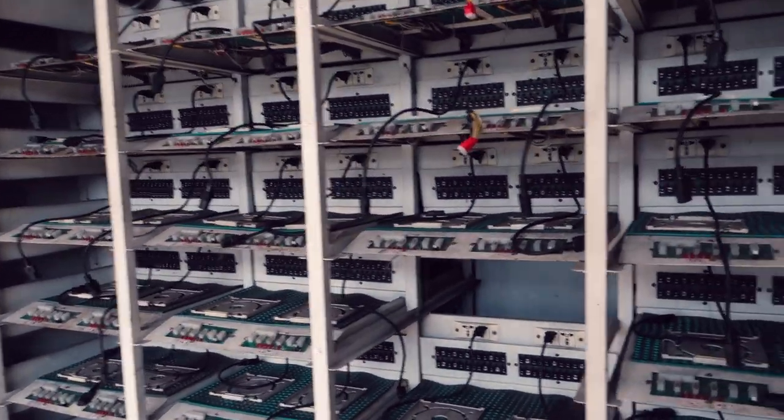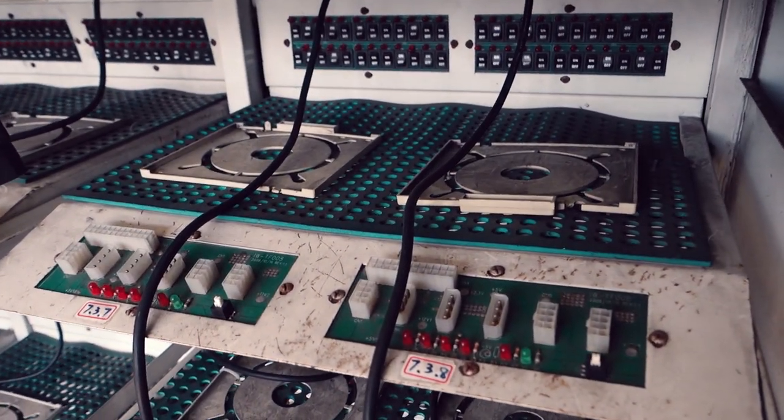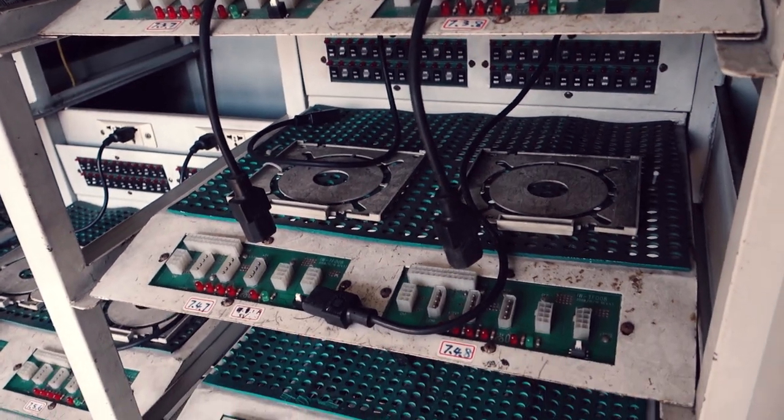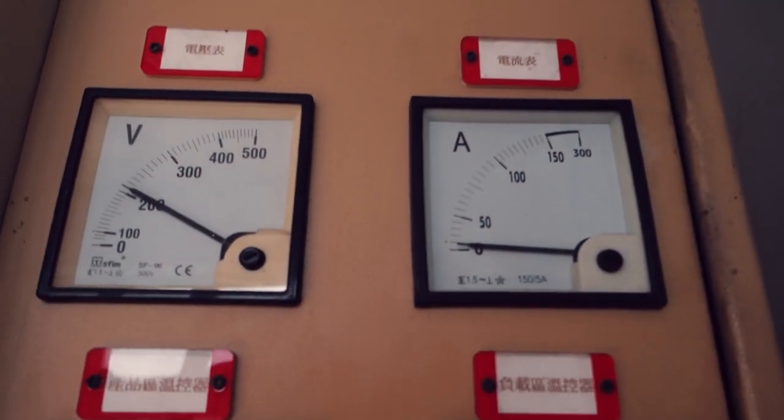The first thing we did when we got to the factory was visit their power supply testing room, which had a bunch of racks where they hook up the power supplies to test how the power supply behaves. They go through three different temperature modes, but the room doesn't have any AC. It smelled a little strange — I'm happy there was a fan inside.